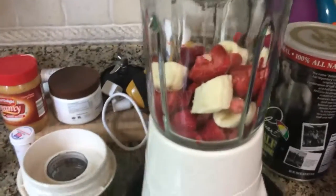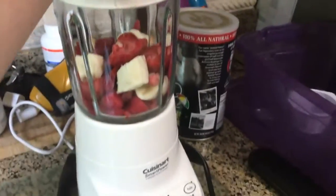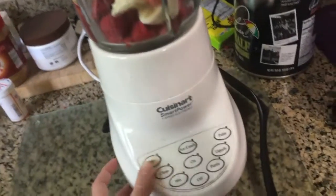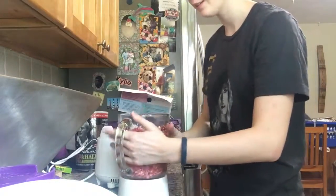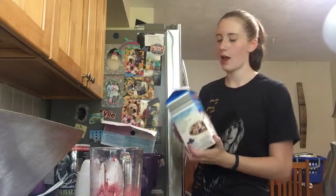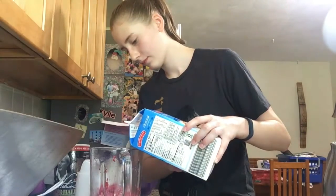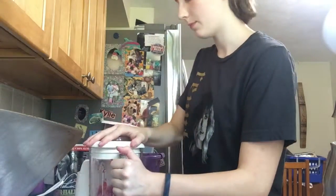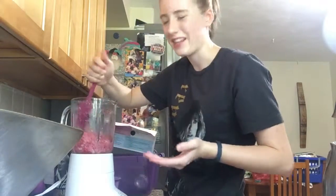I got all the frozen fruit in there with a few casualties because some fell on the ground. The recipe said to blend it on low until it's like a Dippin' Dots consistency. Looks pretty Dippin' Dots consistency to me. Next, the recipe said to add a very little amount of non-dairy milk — I have vanilla almond milk. Then it says to blend it on low again until it's like a soft serve type consistency.